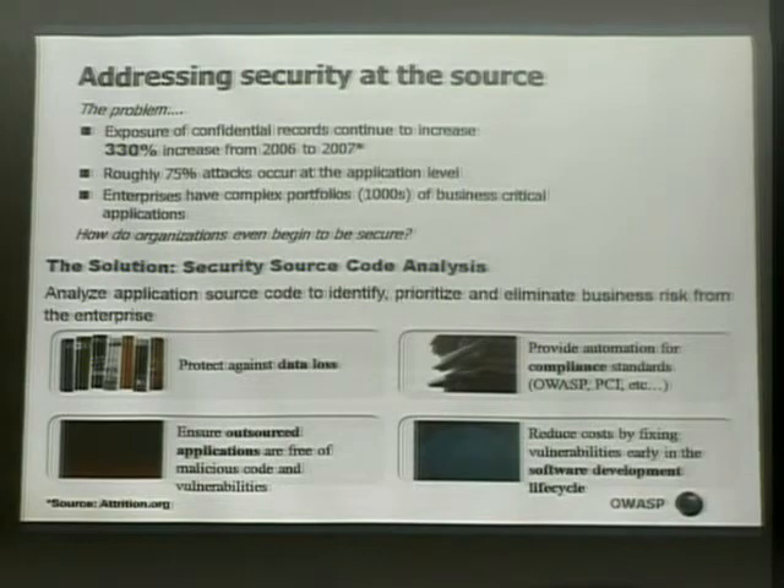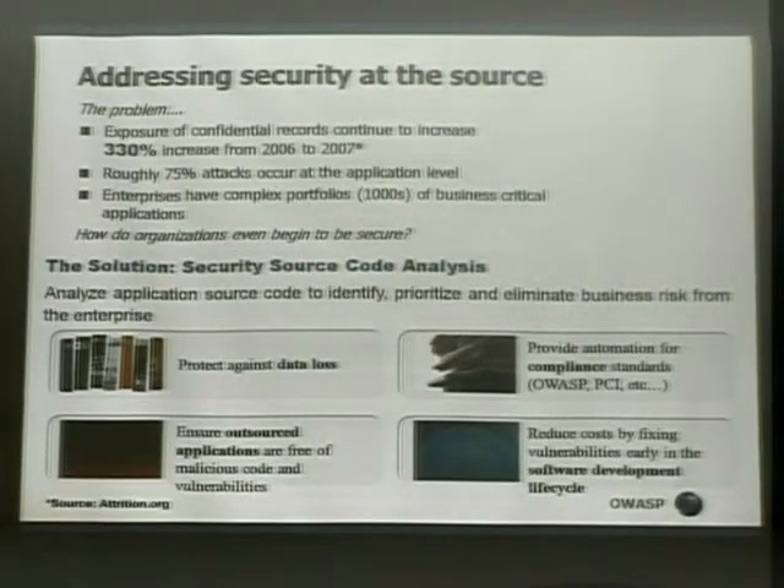What you want to do is protect against data loss. You want to automate the ability to say: am I in compliance with PCI, or with OWASP, or whatever secure coding guideline or standard you're following? And the earlier you detect a problem, the less costly it is to fix.